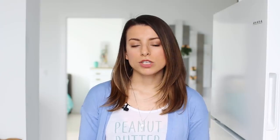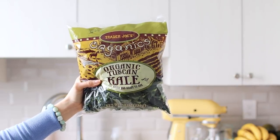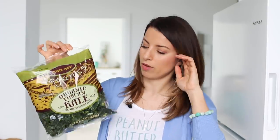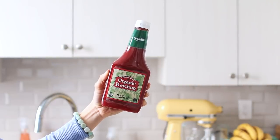From the fridge section, I also picked up some black kale — also called organic Tuscan kale, dinosaur kale, or Lacinato kale. It has so many names! I like that it's organic, pre-cut, and pre-washed. You can add it to stir-fries, smoothies, or salads. It's super convenient to just have it ready to go.